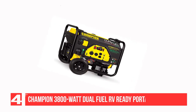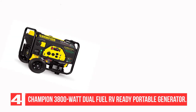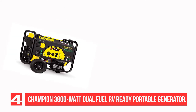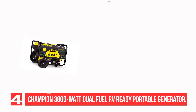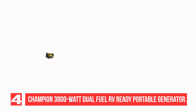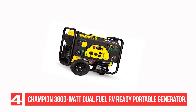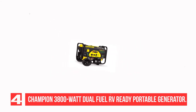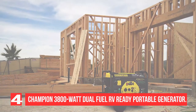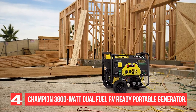Recommendation number 4: Champion 3800W Dual Fuel RV Ready Portable Generator. This is a dual fuel generator that can run on gas or propane, giving you more flexibility. It is powerful enough to run an RV air conditioner, refrigerator, TV, computer, furnace blower, and more, running up to 9 hours at 50% load with a noise level of 68dB. It is portable with a folding handle and never-flat tires, powered by a reliable 224cc Champion engine with electric start.